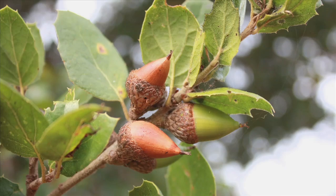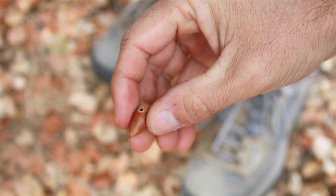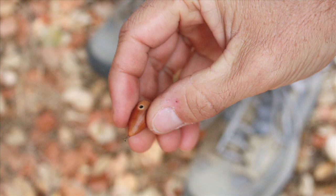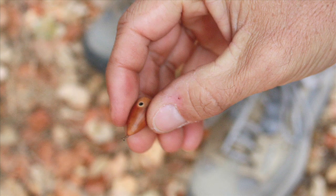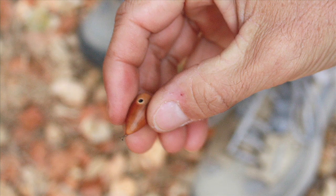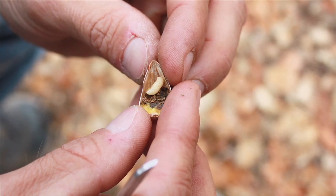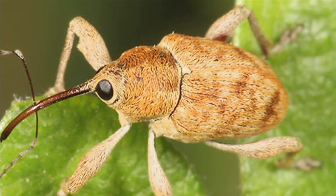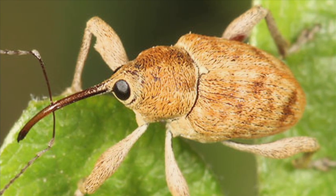Right above the skunk tracks were oaks laden with ripe acorns. He picked an acorn off the tree and turned it over — it had a hole drilled into its side. They're called acorn weevils. This time of year, the adult flies and she bores a hole in the acorn, then puts her egg in there, and the larva develops inside and starts eating the acorn. When the acorn falls and hits the ground, the larvae climb out and go into the ground and build a little earthen cocoon. He cut the acorn open and lo and behold, there was a larva inside. The acorns are falling off and these acorn weevils are going into the ground, and skunks are digging them up. The young weevils that escape skunks and other predators will grow into adults, and come next fall, their offspring should be growing inside acorns all over the reserve.